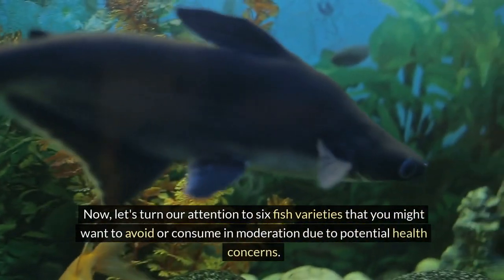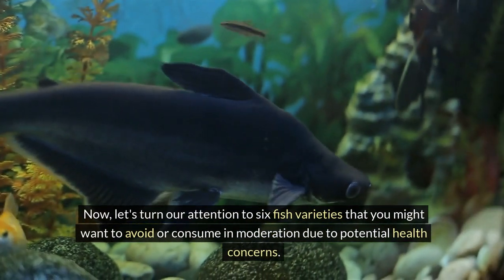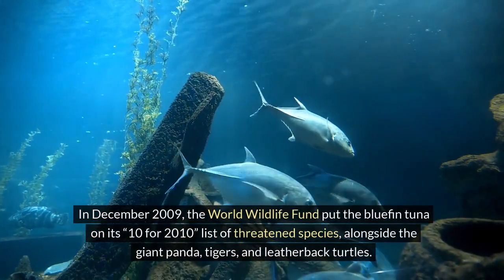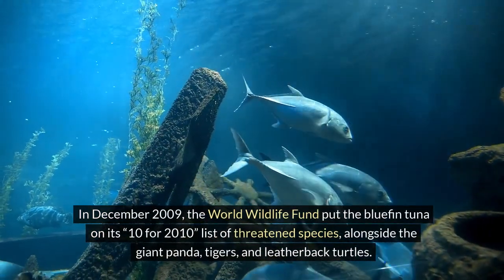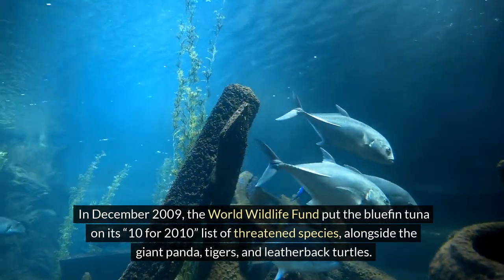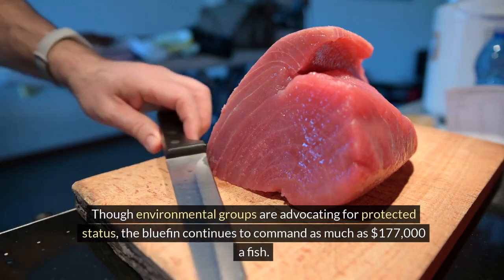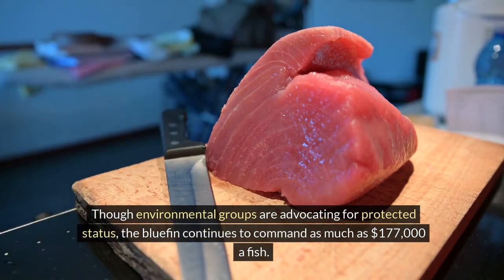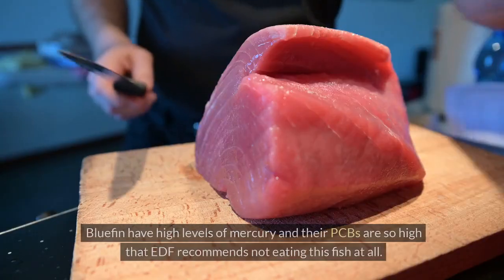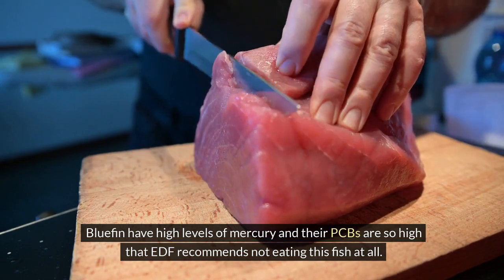Now, let's turn our attention to six fish varieties that you might want to avoid or consume in moderation due to potential health concerns. 1. Bluefin tuna. In December 2009, the World Wildlife Fund put the bluefin tuna on its 10-for-2010 list of threatened species, alongside the giant panda, tigers, and leatherback turtles. Though environmental groups are advocating for protected status, the bluefin continues to command as much as $177,000 a fish. Bluefin have high levels of mercury, and their PCBs are so high that EDF recommends not eating this fish at all.